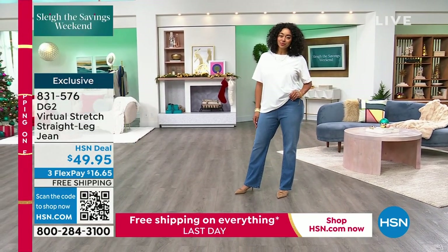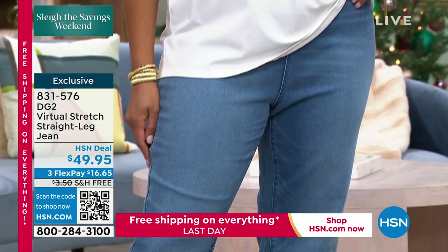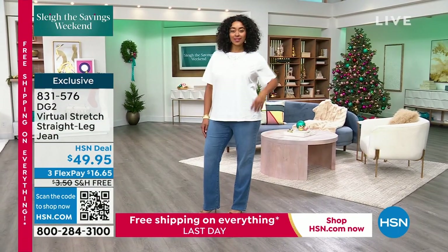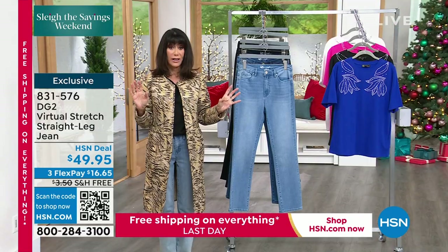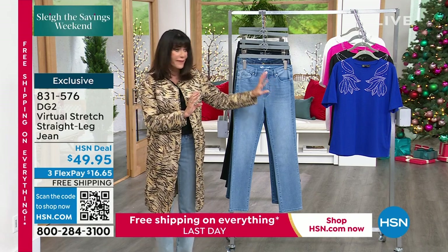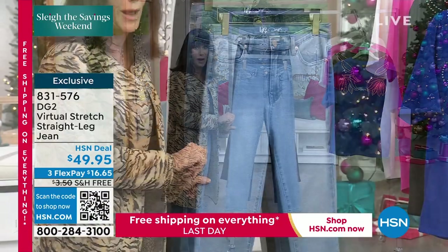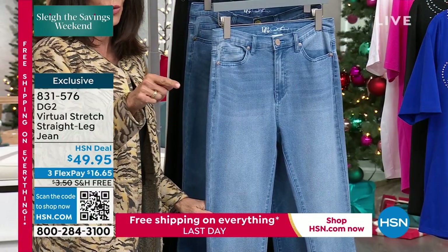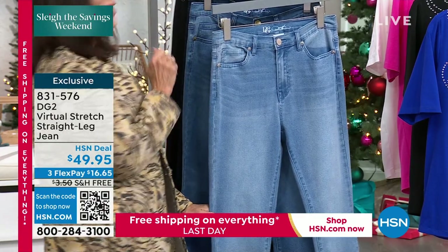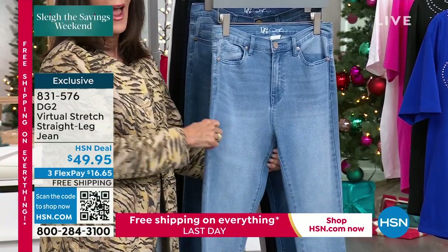I'm so happy to see this. You are so right about the straight leg jean. A straight leg jean obviously gives you a little more room. I hear from a lot of women on social media who just really aren't into skinnies but want that lean look. It makes the legs look like they go on forever. The fact that we're doing it in our number one most highly reviewed fabrication — you could easily put a one in front of that 49. At $49.95, that's $16.65 on any credit card, debit card, or PayPal. Insane.